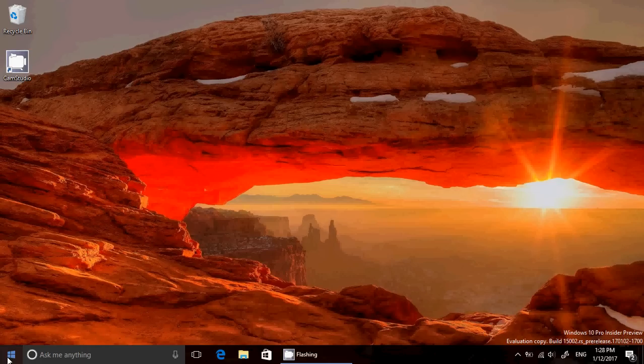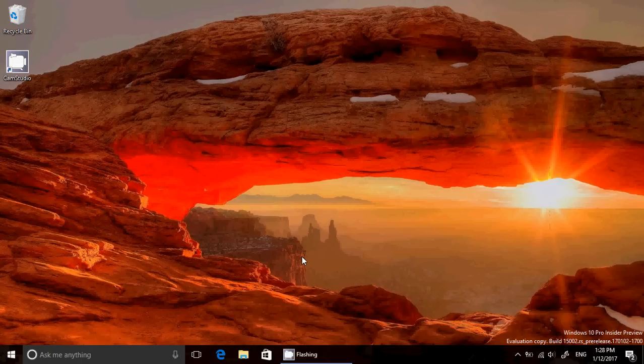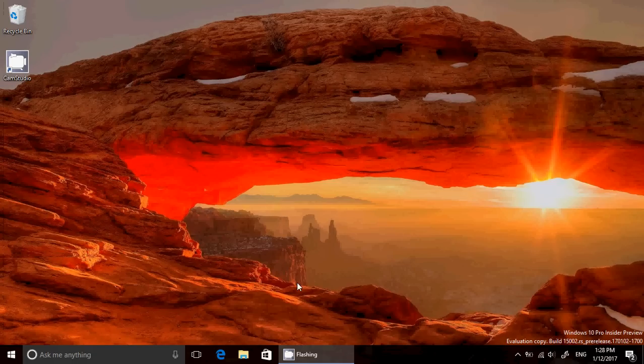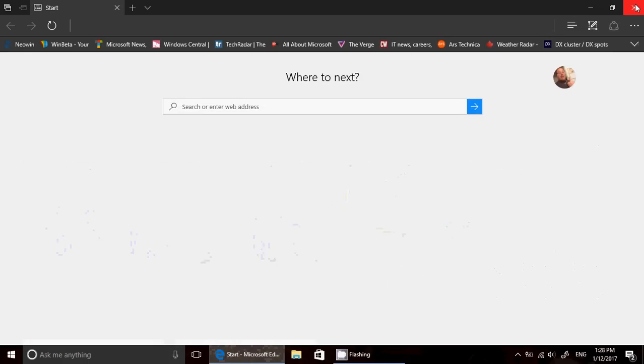Maybe once out of every two starts, the start menu doesn't pop up anymore. I can right-click and bypass that, so it doesn't mean I can't use my PC — it still works, I just have to use another way. If I want to go to settings, I can right-click the start menu even if it doesn't respond, and go from there. In my case it's not a taskbar problem, because if I click Edge it still works — it seems to be more of an underlying issue with how the start menu and pop-ups appear in the insider preview.